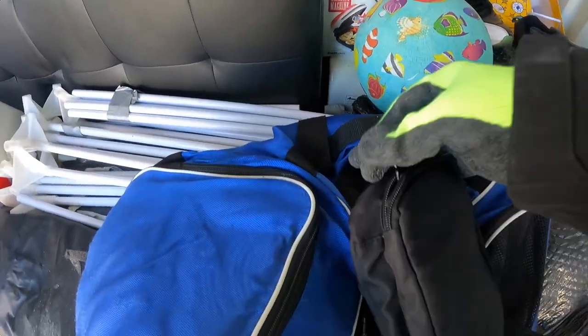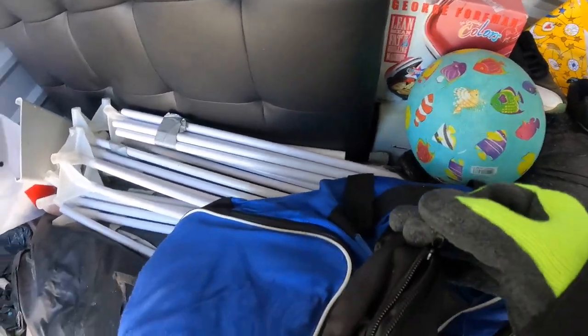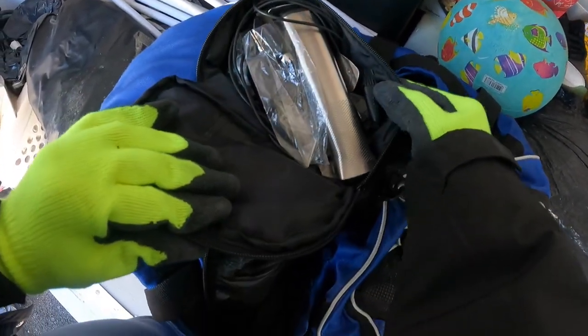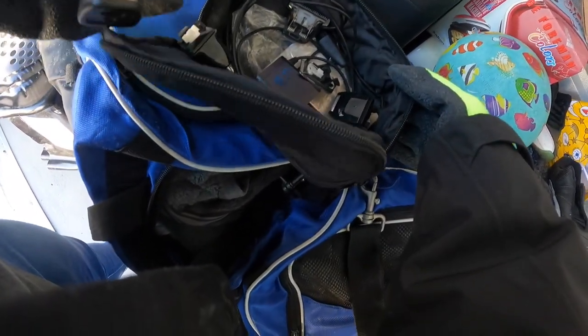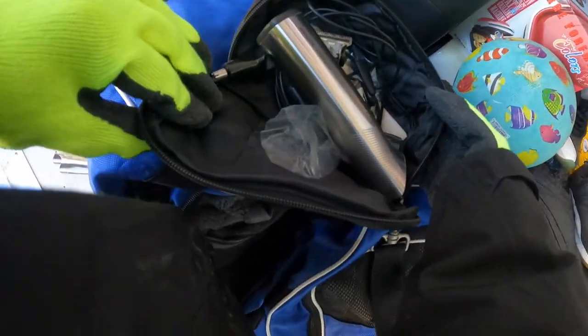Let's see what this is — a little bouncy ball. What the heck? This is like some type of a shaver, I'm not sure. Oh, Philips Norelco!